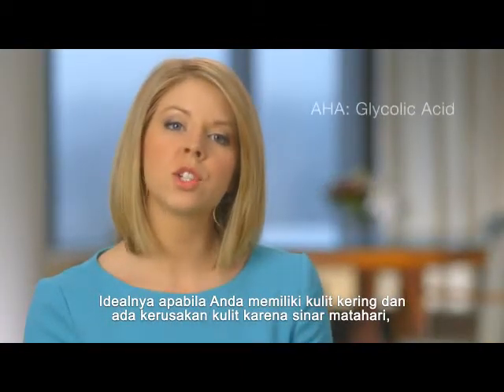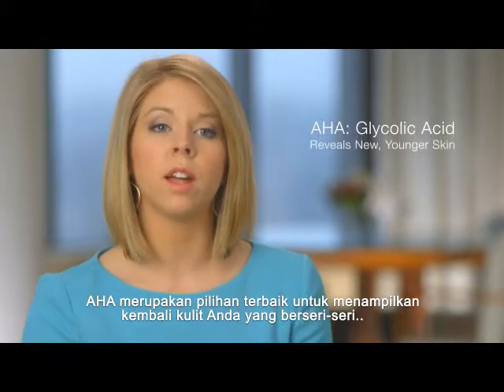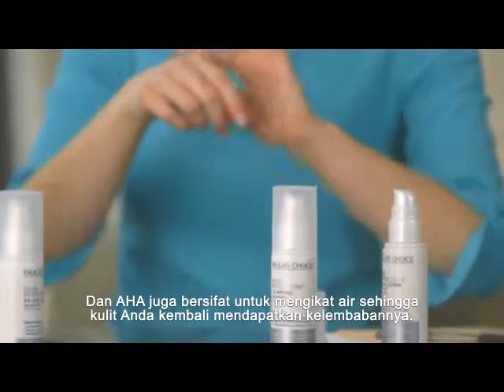Ideally, if you have dry, sun damaged skin, AHA is going to be your best bet. That's really going to help reveal that radiant skin that's underneath the built up sun damaged layers. It also has some water binding properties, so you're getting a little bit of moisture back to your skin as well.